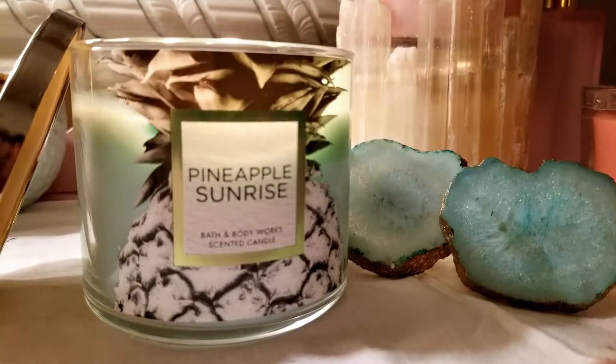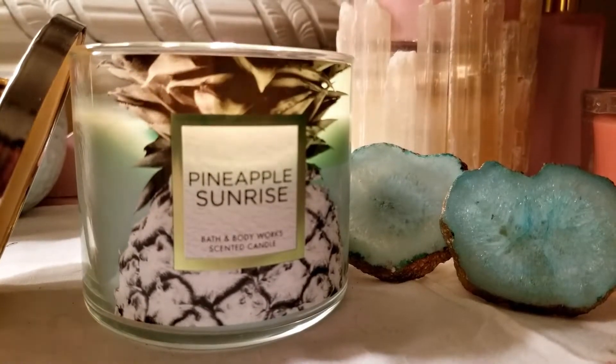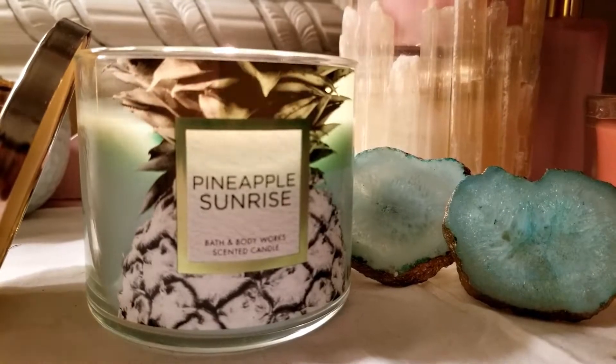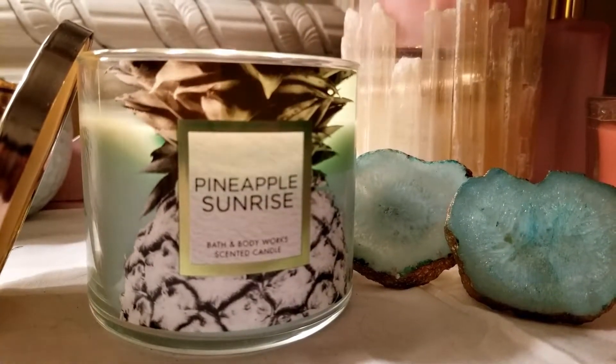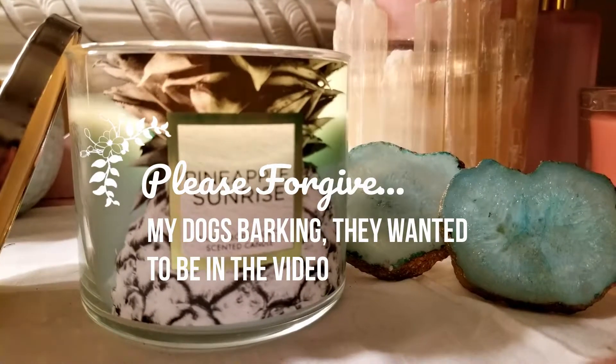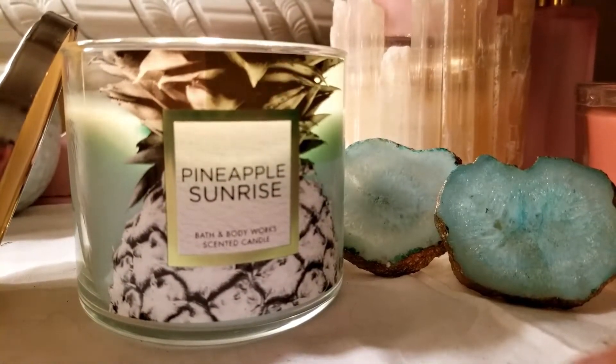And the throw — I've lit this several times, at least two hours at a time, and I still have the candle, it's still pretty full, and it's burning pretty clearly. The throw on this is probably a 7.5.